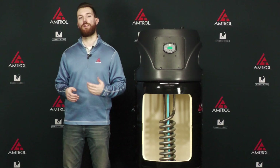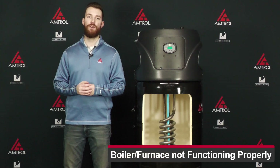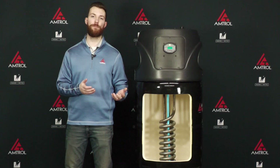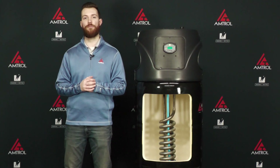There are a few things that can cause this. The first reason is something wrong with your boiler or your furnace. This could be that it ran out of fuel, it's not firing on properly — really anything that's not allowing it to reach its operating set point. I'd recommend reaching out to a boiler or furnace technician to make sure you have that rectified.